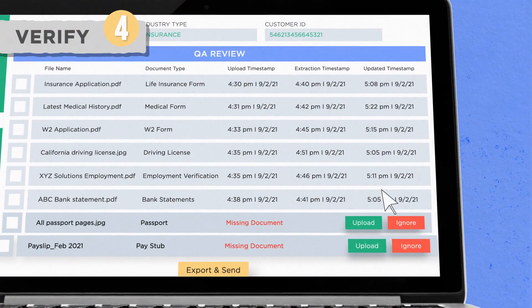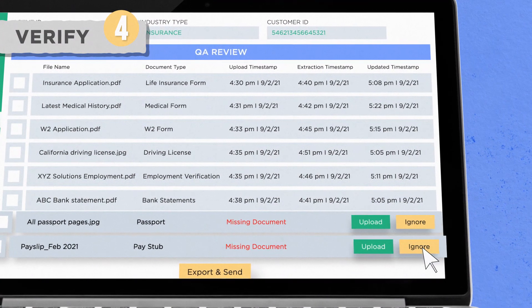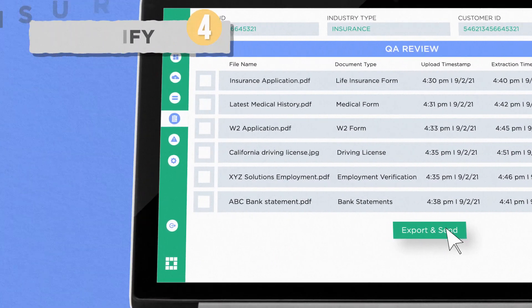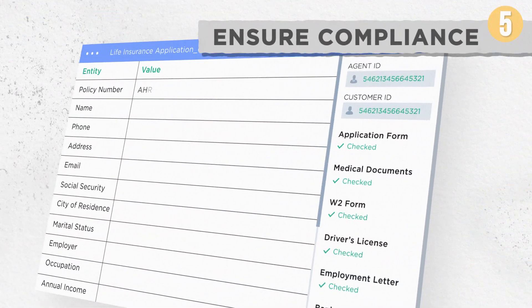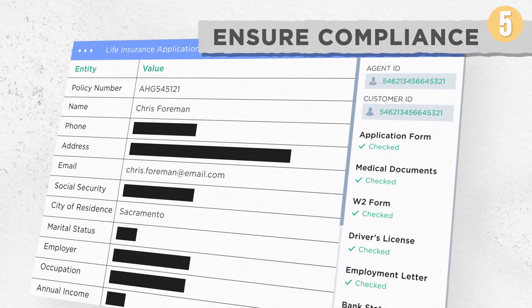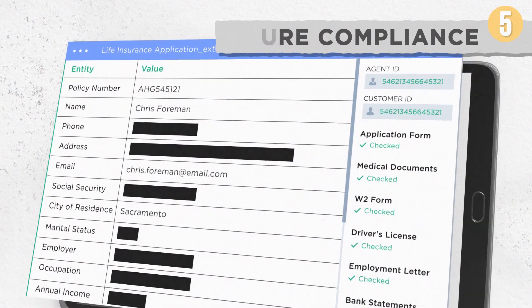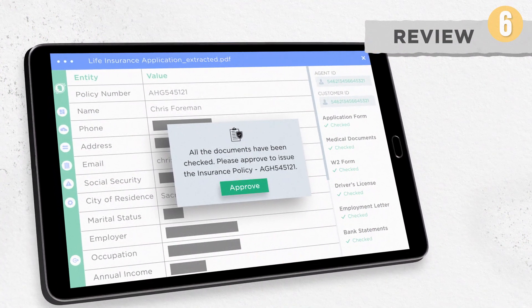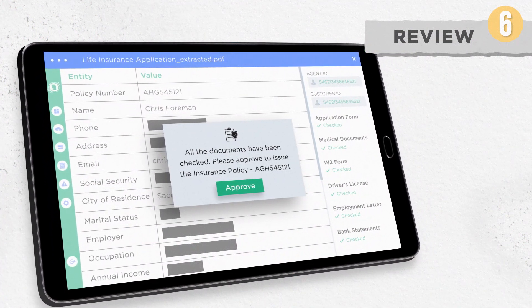It identifies missing documents in the QA stage review of the application, and sends the collated applicant information to the underwriting system while ensuring compliance by de-identification of sensitive personal information. Human reviewers can be positioned to verify and approve the model output at multiple checkpoints according to your preference.